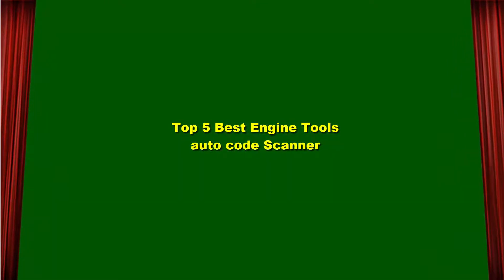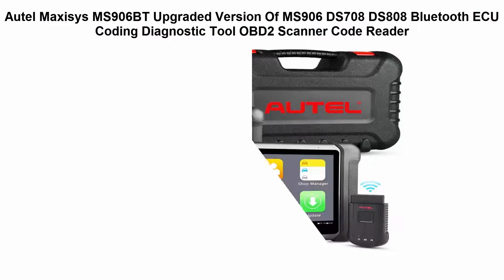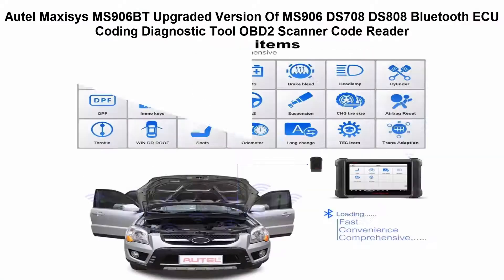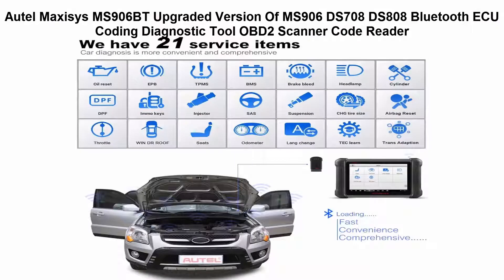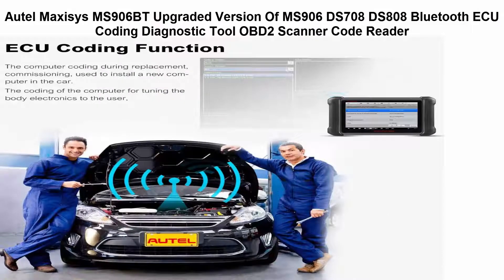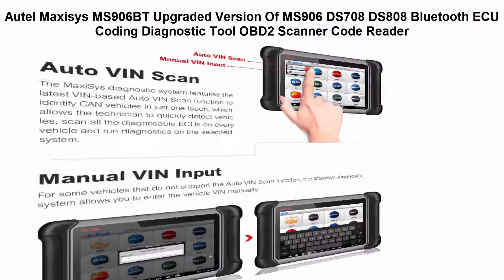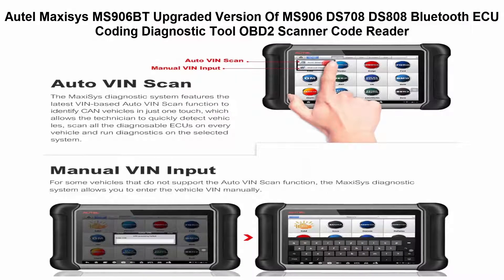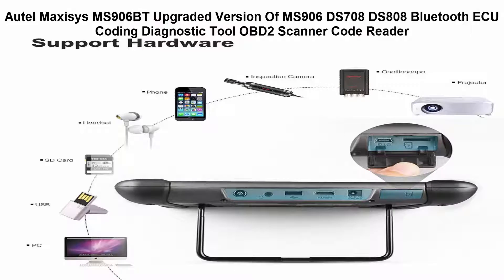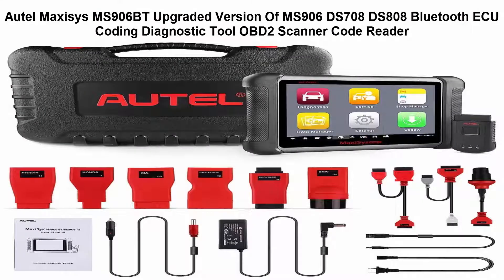Top 5 Best Engine Tools Auto Code Scanner. Top 1: Opumac CC's MS906BT, upgraded version of MS906, DS708, DS808. Blue OBD2 Scanner Code Reader, superior to Opumac CC's MS906. The MS906BT has some functions which the MS906 does not have. For example, the MS906BT supports oscilloscope and digital inspection camera add-ons.